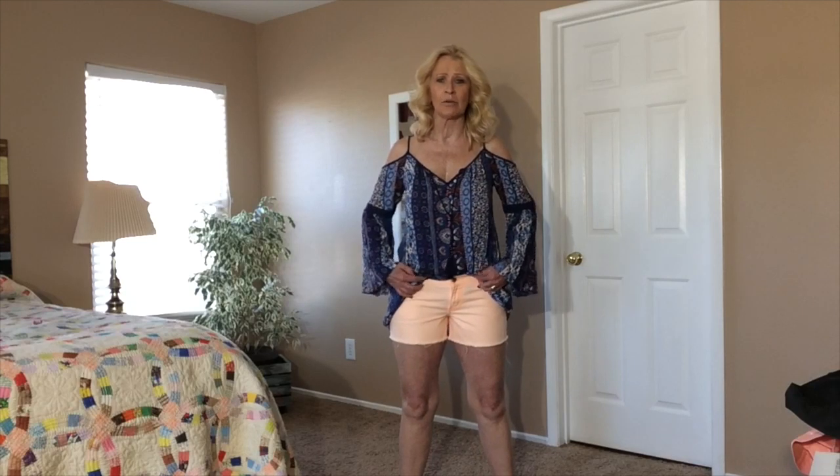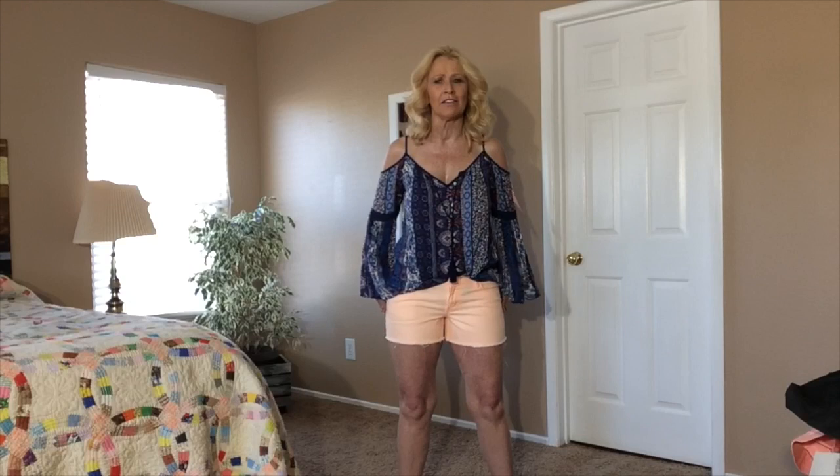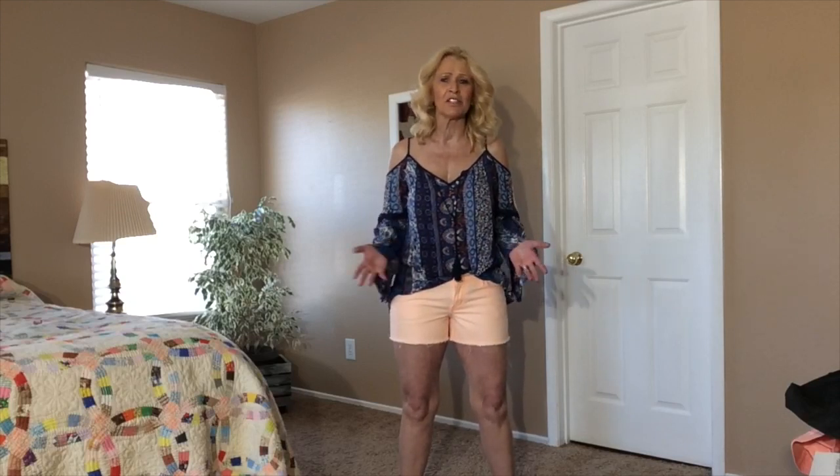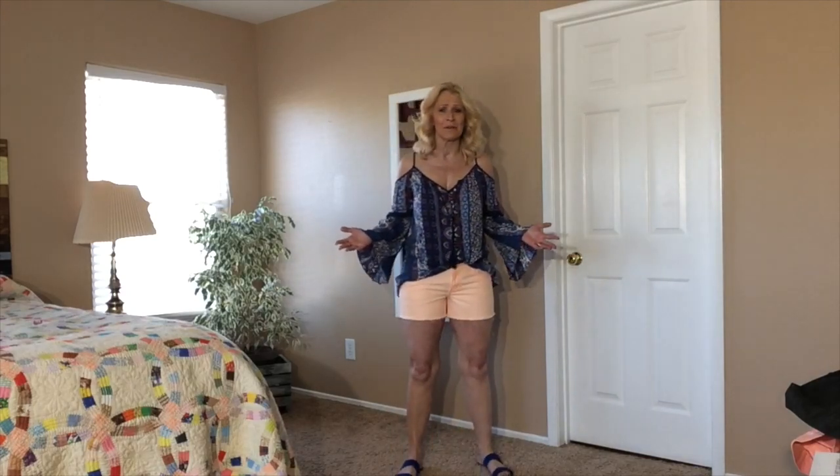The shorts, on the other hand, are a little bit short. I have them pulled down kind of low, so they're a little bit tight in the waist — I have it below my belly button — and they're a little bit short for my liking. I wish there was just a little bit more room in these shorts. I like the color of them, so this is what they look like.